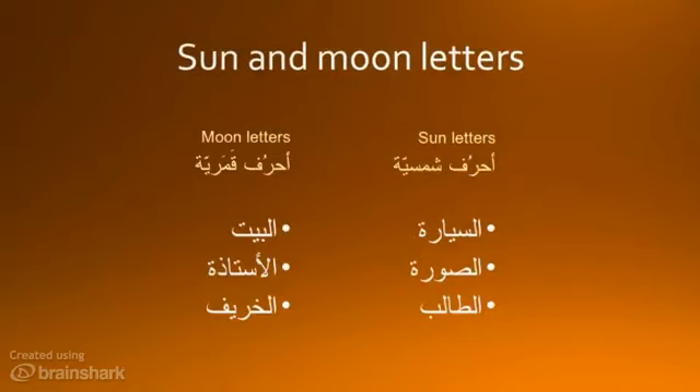Let's talk about what happens when you add 'al' to a word. Some letters are strong like the sun and outshine the lam. When this happens, the strong letter is doubled: as-sayyara, as-sula, as-talib. These are called Ahruf Shamsiya — sun letters.